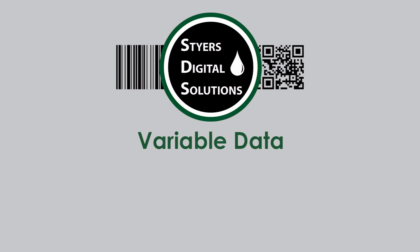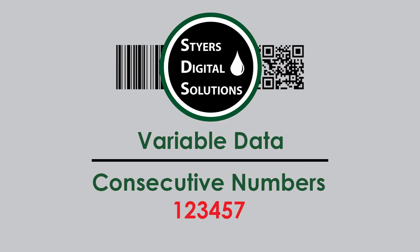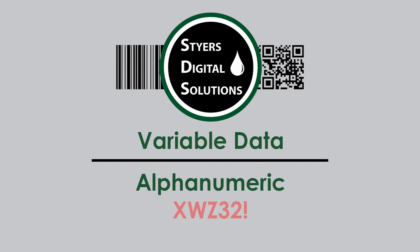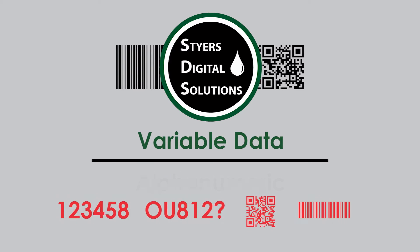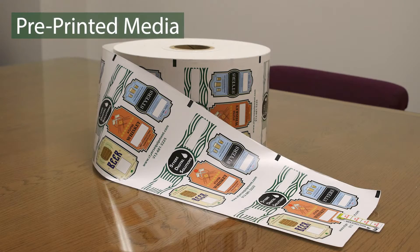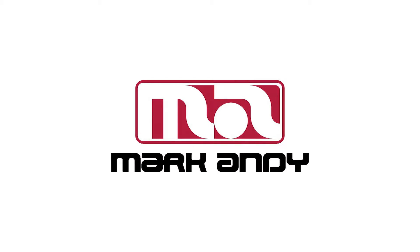A variety of variable data can be produced to include consecutive numbers, barcodes, QR codes, alphanumeric combinations, or all at the same time. The SDS is perfect for adding variable data to pre-printed media and is compatible with most existing inline web machinery.